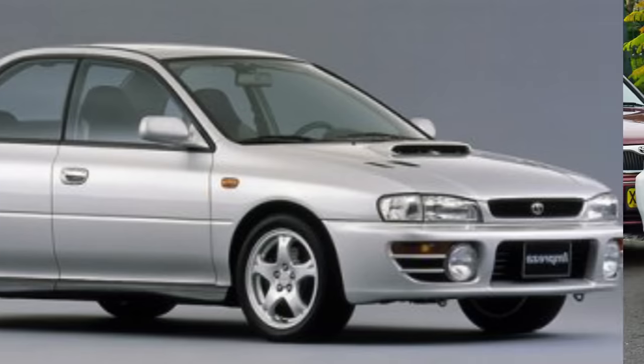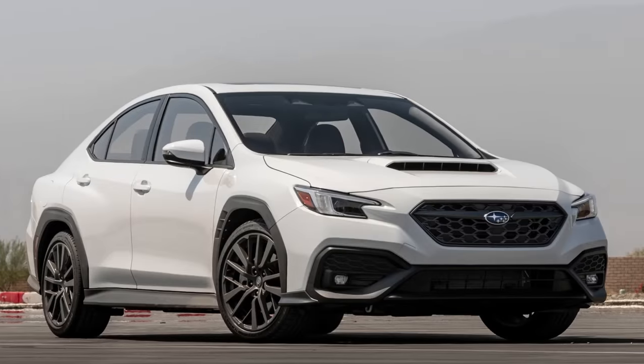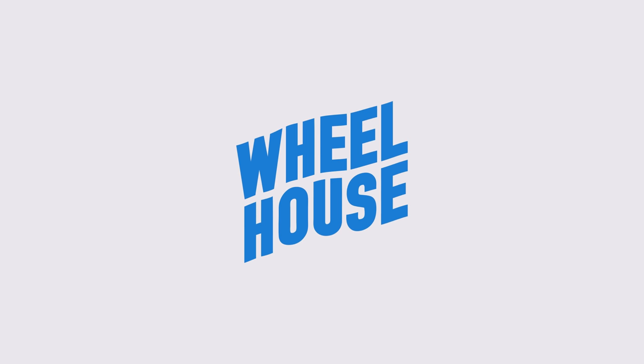And why does that argument sound so familiar? Today on Wheelhouse, we'll look at the WRX's past to see if the case can be made that this is actually the best-looking WRX ever, and if the car was ever really good looking to begin with. I don't think so — that's the reason we made this episode.